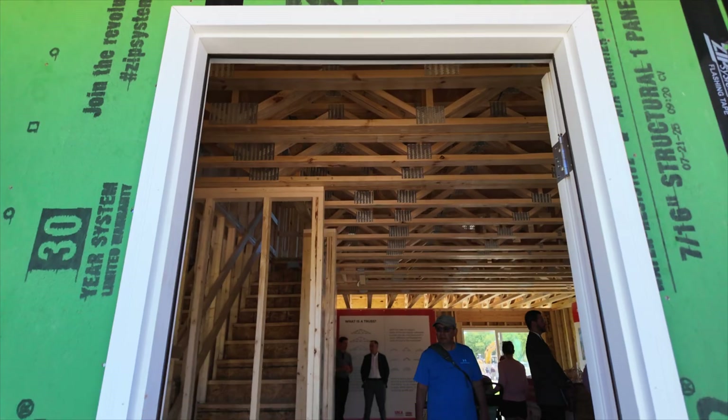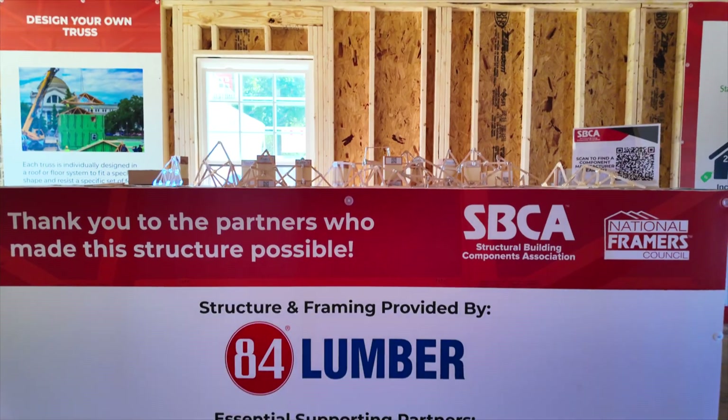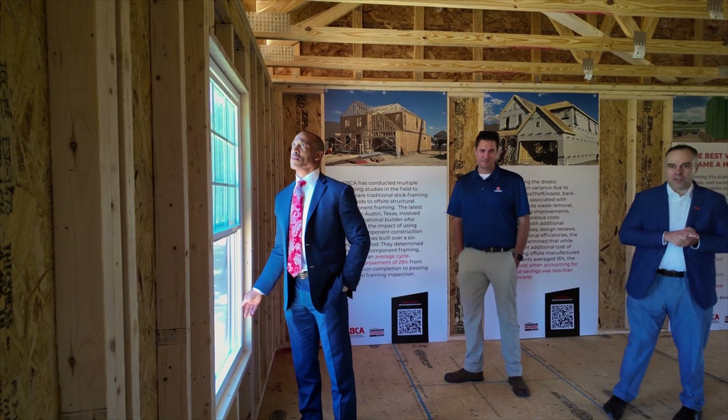For our customers and for the government officials to be able to walk this house and see how fast the building can go up and how components can help — that's pretty impressive. And with great partners like 84 Lumber, SBCA, and Simpson Strong-Tie, we can help the housing industry across the country and find people more affordable houses.